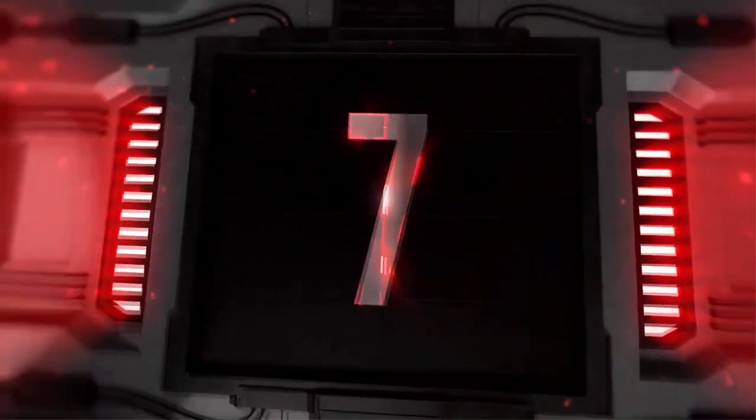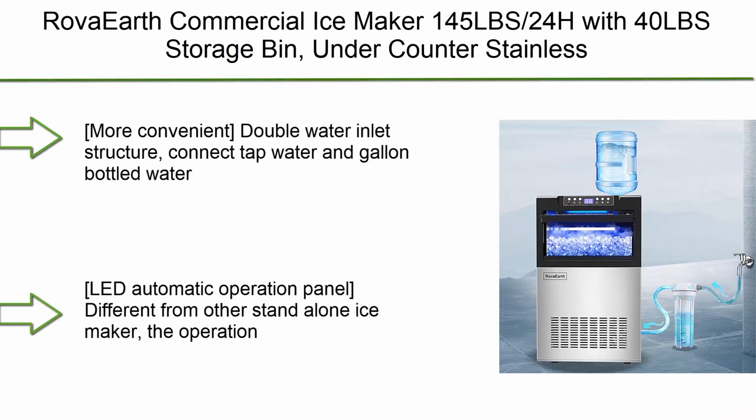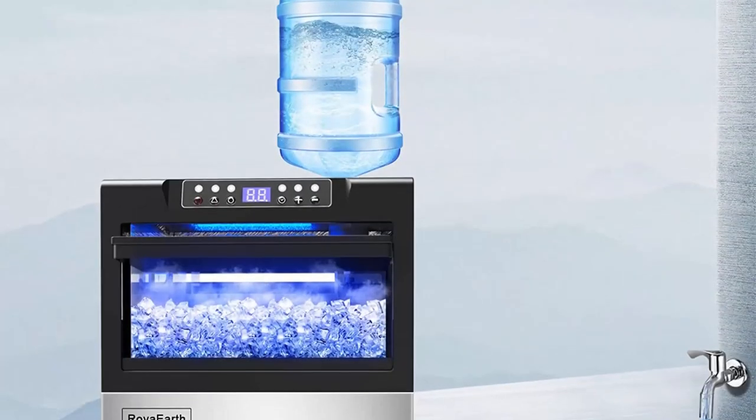Full-width crystal crisper and glass shelves for better organization and longer freshness.